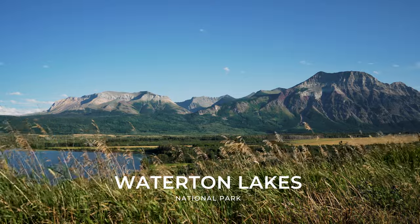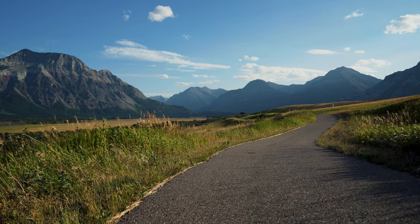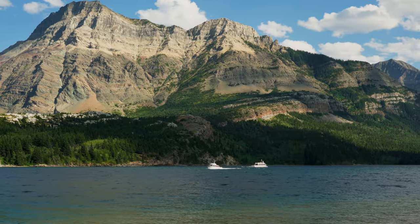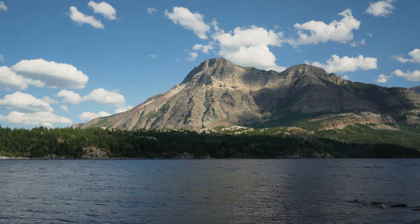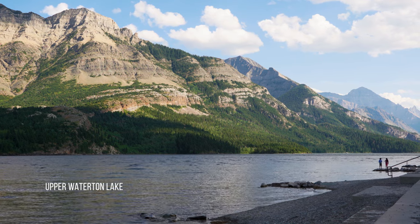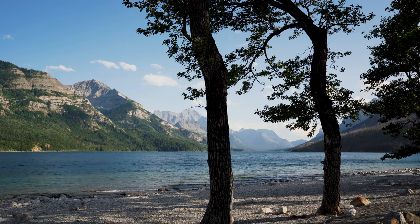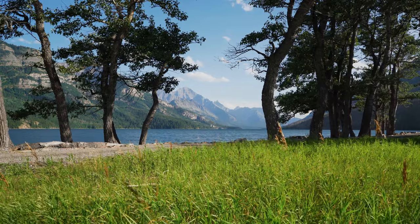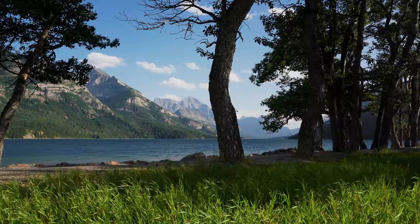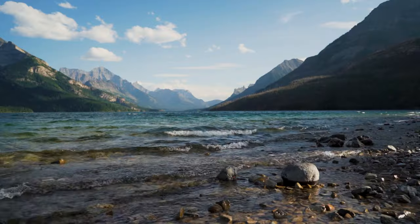The prairies meet the peaks of the Rocky Mountains in Waterton Lakes National Park, located in the southwest corner of Alberta. It borders Glacier National Park in Montana, United States. It was made a national park in 1895 and named after Waterton Lake. The park contains 505 square kilometers of rugged mountains, lakes, waterfalls, and wilderness waiting to be explored. There is so much packed into this relatively small park, and it is an area I will definitely be spending more time in the future. This is just a glimpse of what you can expect in this stunning area.